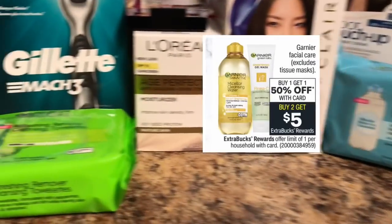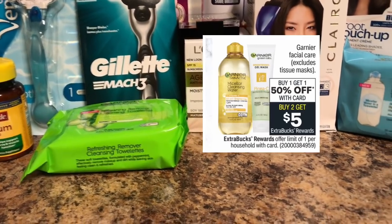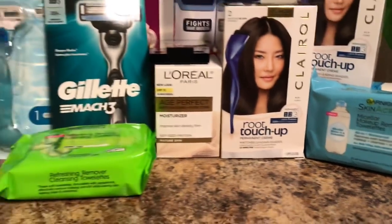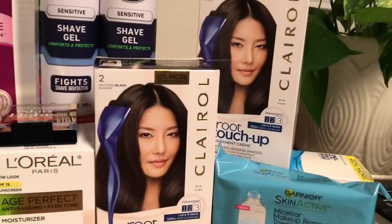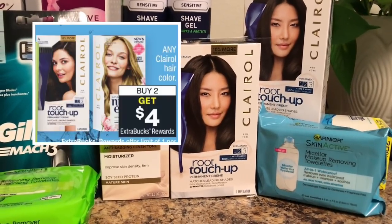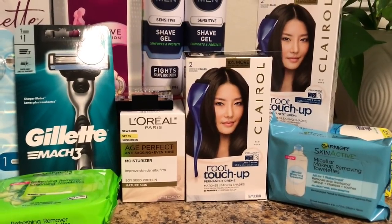Next in my haul: the Garnier Micellar Wipes and Garnier Skin Active deal — buy one get the second 50% off, buy two get five dollars back in ECBs. I had two-dollars-off-one coupons from Coupons.com and a digital on the CVS app, plus two Garnier Micellar CRTs. I also did the Clairol Root Touch-Up deal — buy two get four dollars back in ECBs — using the five-dollars-off-two insert coupon, the digital, and a four-dollar Clairol CRT.